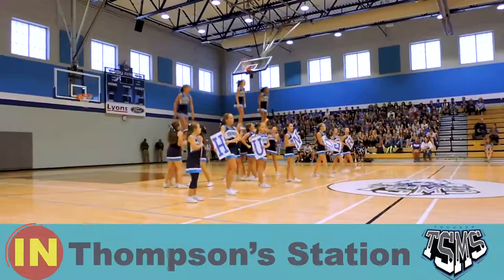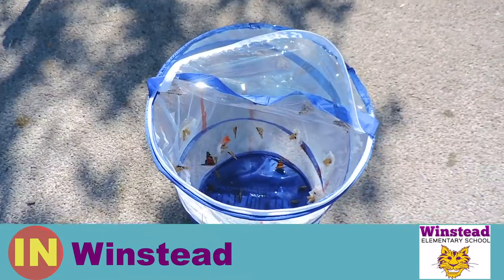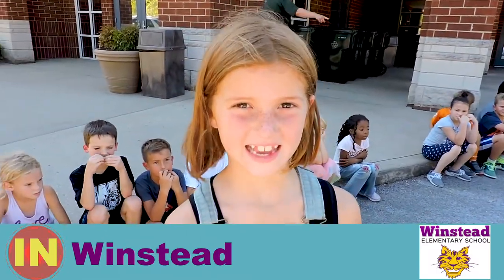We're having our first Thompson Station Middle School PAP rally. Today we released our butterflies — and butterflies like oranges!